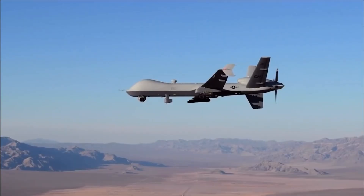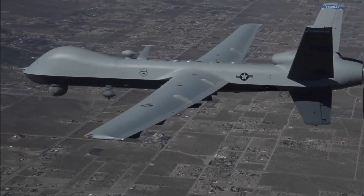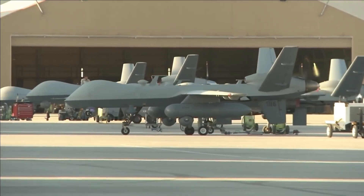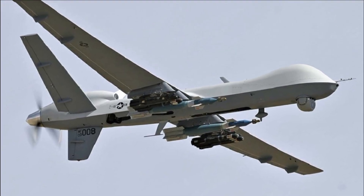Operated remotely by trained crews on the ground, the MQ-9 provides critical intelligence and strike support across global missions. From reconnaissance to direct engagement, it offers unmatched versatility and persistence in the field. The Reaper has become a key player in modern air power — stealthy, precise, and always watching.